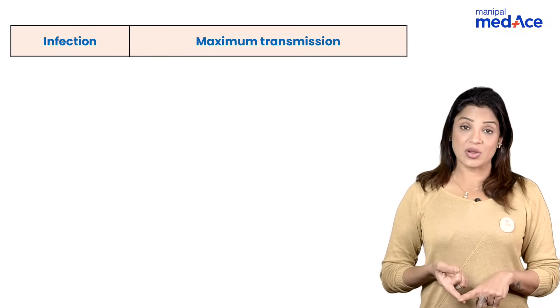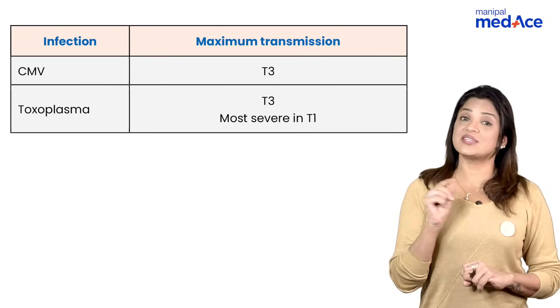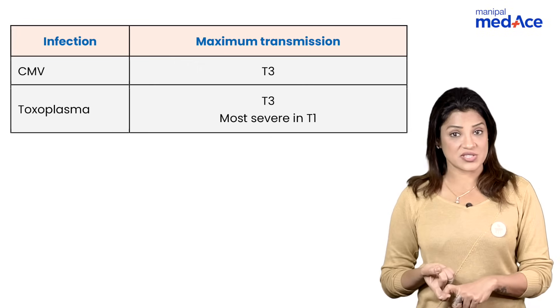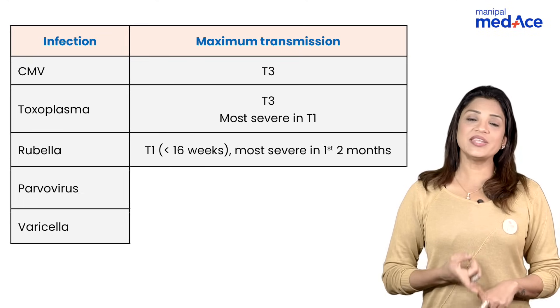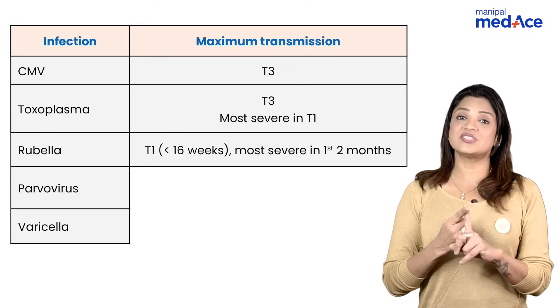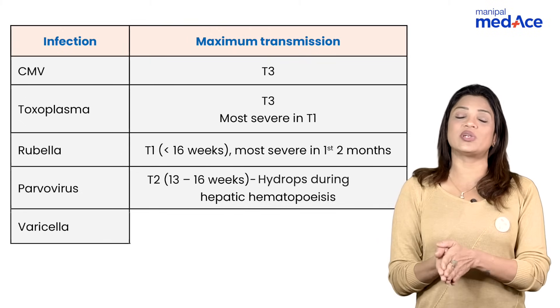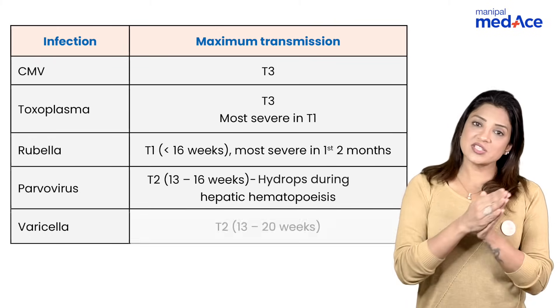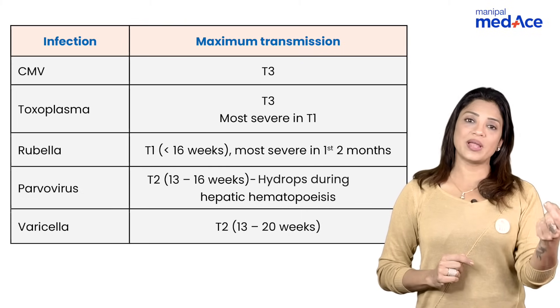Brain atrophy along with microcephaly is seen with Zika virus and varicella zoster. Regarding the most common infections transmitted in the third trimester — it is CMV and toxoplasma. The severity of toxoplasmosis is more if transferred in the first trimester. Second trimester transmission is seen in rubella, parvovirus, and varicella zoster. In rubella, severity is maximum in the first two months, but transmission is generally before 16 weeks. In parvovirus, it is between 13 to 16 weeks — when hepatic hematopoiesis is happening — leading to hydrops. In varicella zoster, it is between 13 to 20 weeks.